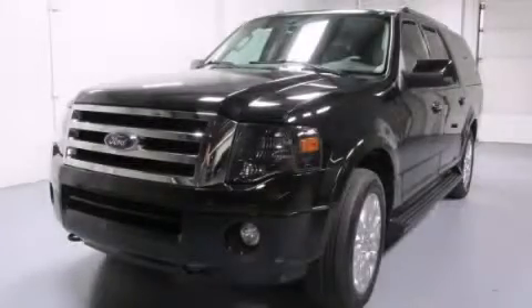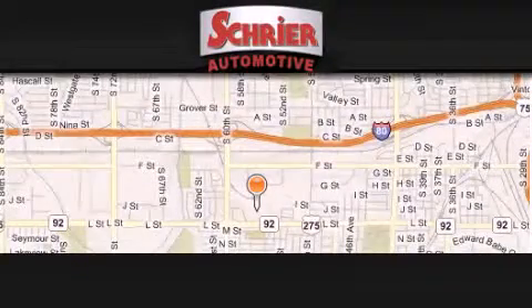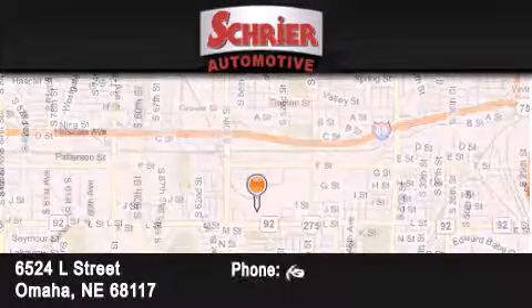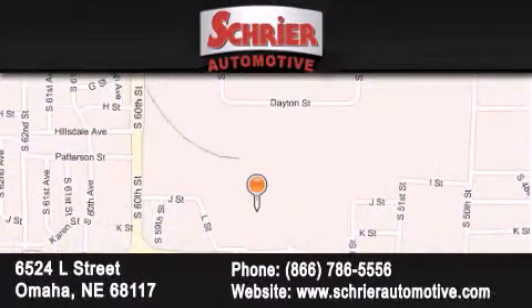Contact us today and schedule your opportunity to see this vehicle in person. Schreier Automotive is located at 6524 L Street in Omaha. Our goal is to exceed all of your expectations to ensure that you'll return for future visits.